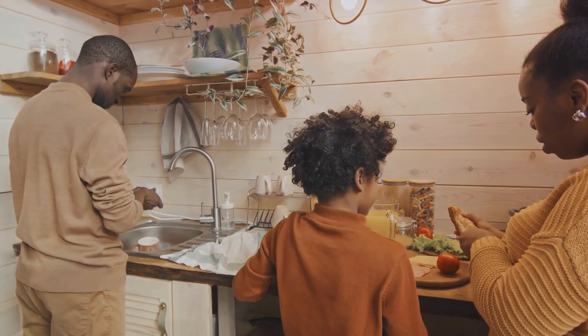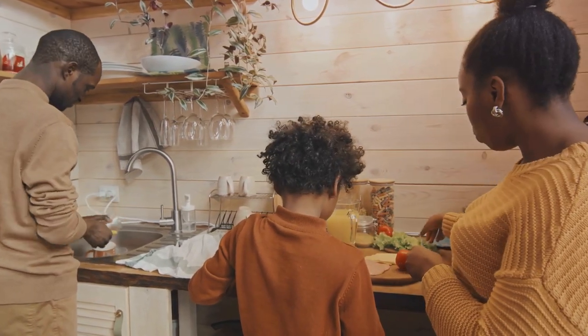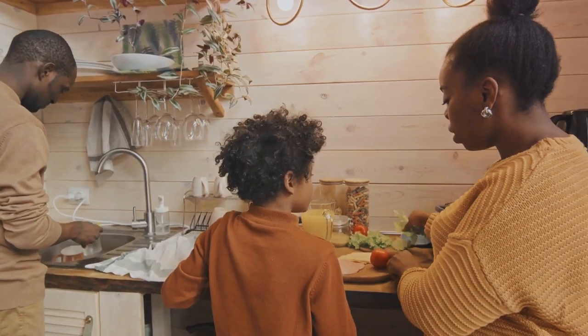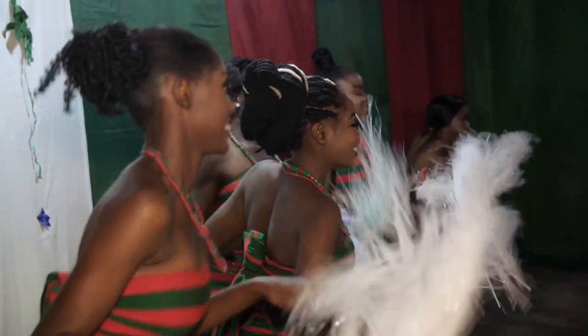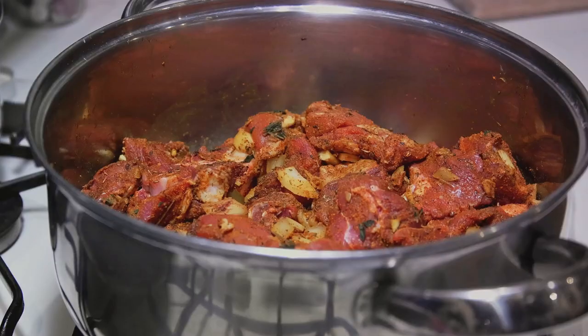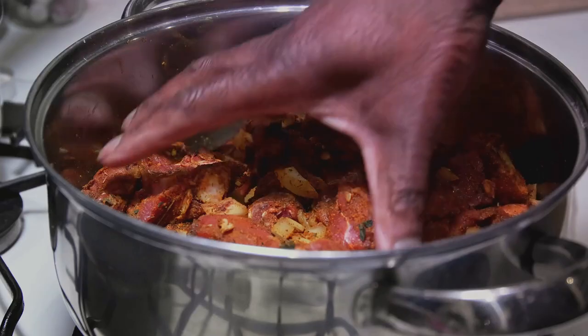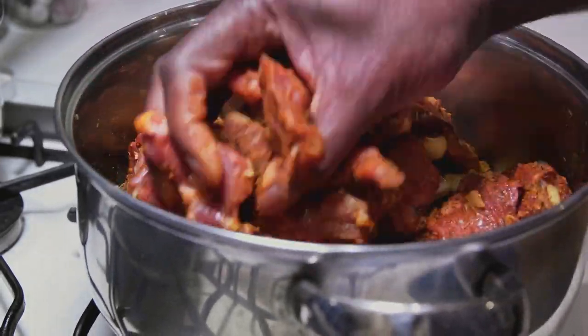Picture yourself in a rustic Jamaican kitchen, the air heavy with the aroma of simmering curry, the sizzle of browning meat, the soft hum of conversation. This is where our journey begins. Today we're not just cooking — we're creating a masterpiece, a dish that embodies the spirit of Jamaica. So get ready to roll up your sleeves, because we're about to unravel the magic of this Jamaican culinary masterpiece together.